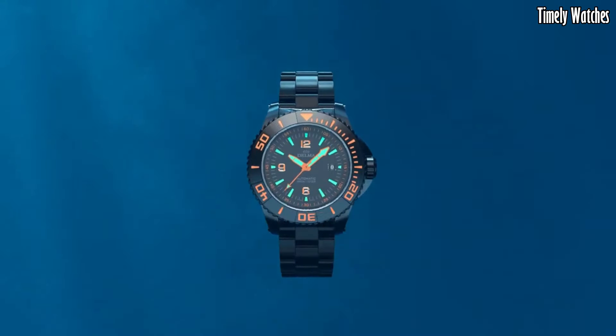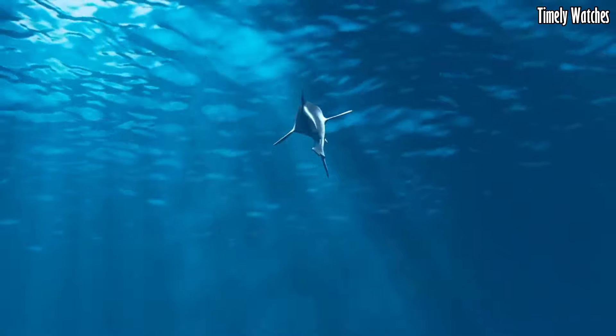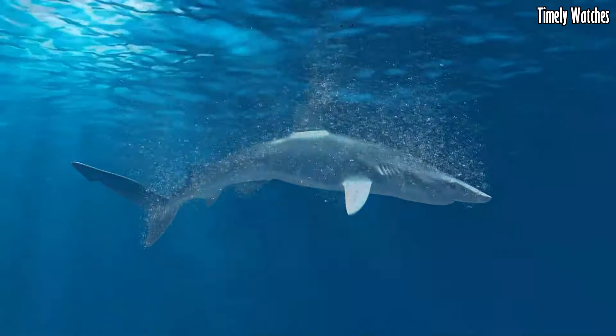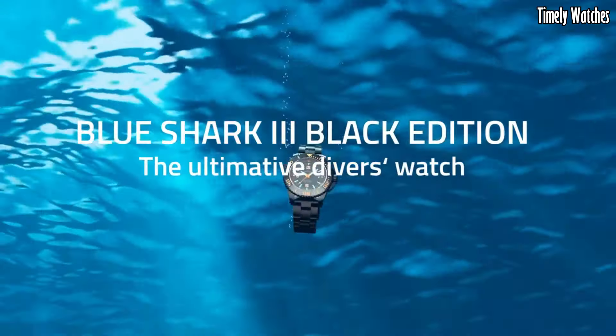With an impressive water resistance of up to 500 meters, it caters to both professional divers and enthusiasts. Its versatile rubber strap ensures comfort during extended wear. The Delma Blue Shark III effortlessly balances form and function, solidifying its status as a trusted companion beneath the waves and a stylish accessory above them.